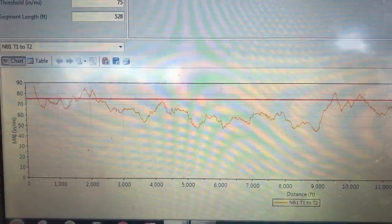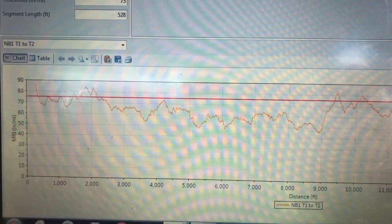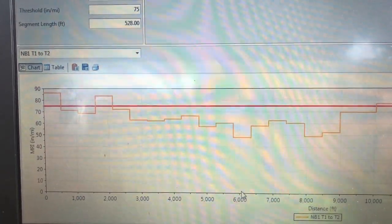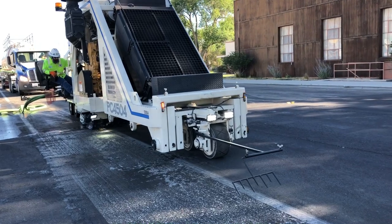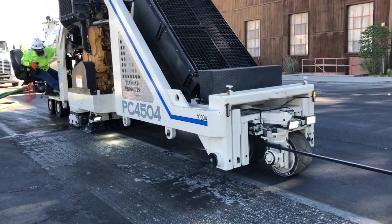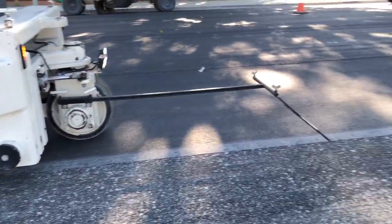Another Caltrans spec is MRI, or Mean Roughness Index. This takes the mean from the IRI for a 528-foot section and displays it on a graph versus station. The max allowed MRI is 60 in the number two lanes and 75 in the number one lanes. This spec was the most challenging one to reach, but after a thorough analysis and some phone calls, Adam and myself figured it out.